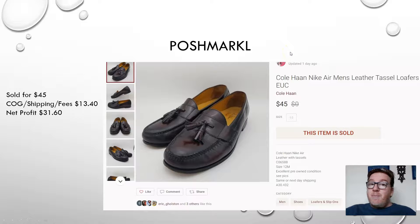Here we have another Poshmark sale. By the way, I'm curious — in the comment section below, what's your favorite platform to sell on? I do a lot of eBay and Poshmark, but I also sell on Amazon, Mercari, and OfferUp. Mine is kind of between eBay and Poshmark. Comment below — what's your favorite platform?